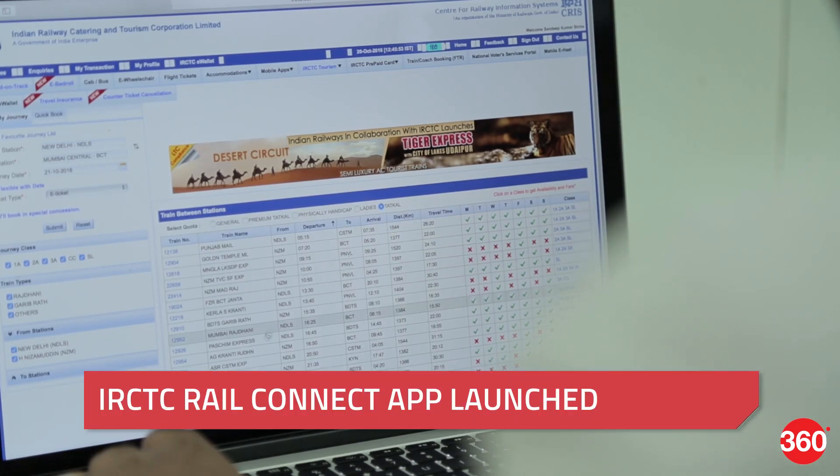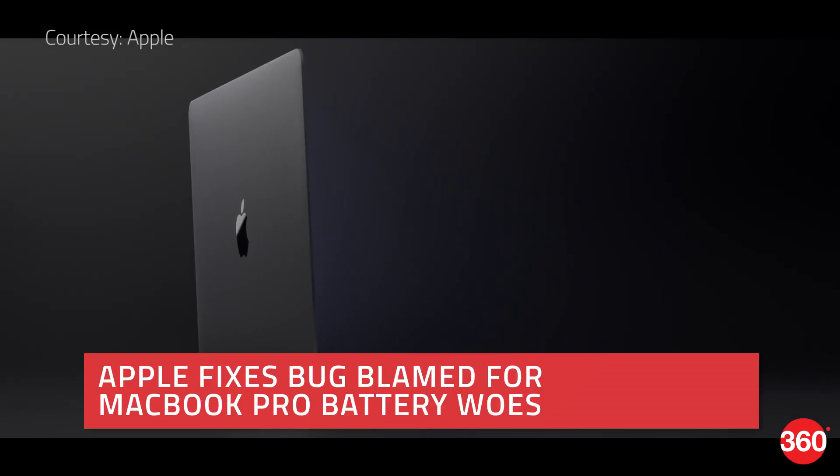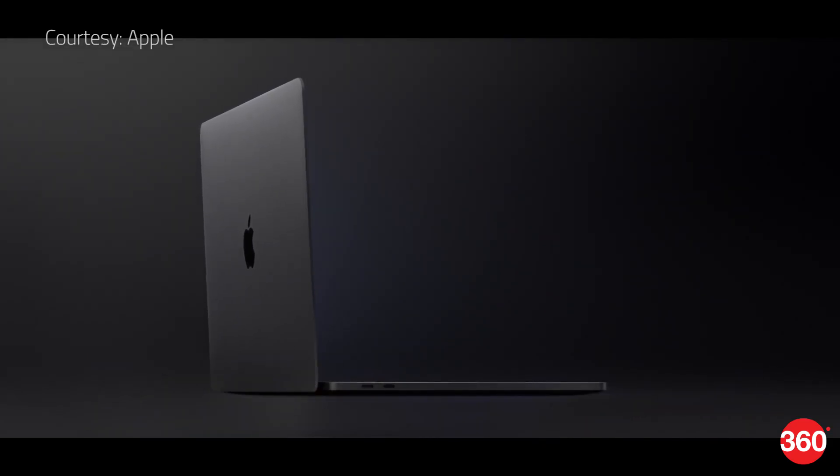IRCTC Rail Connect app launched. Lenovo P2 launched in India. Apple fixes bug blamed for MacBook Pro battery woes. It's January 11th and this is 360 Daily.